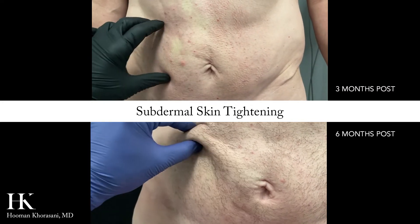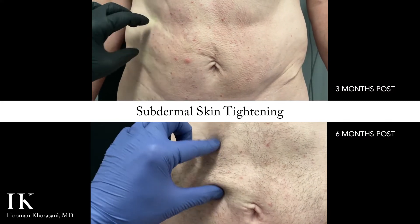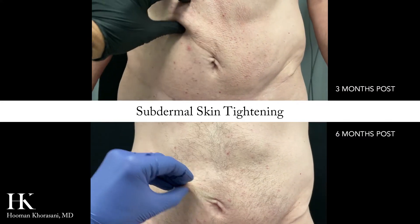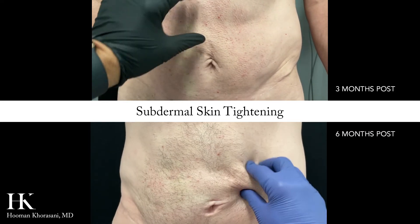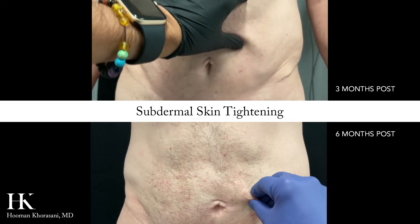Here you can see me pinching the skin to evaluate for skin laxity at the three months post-op visit, as well as the six months post-op visit, illustrating significant and continued improvement in skin laxity.